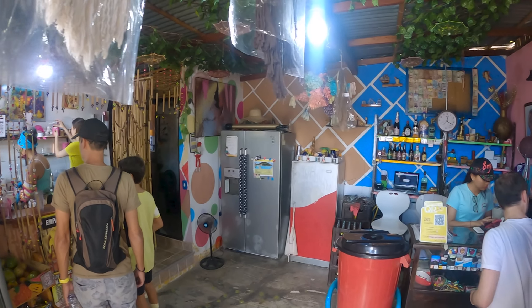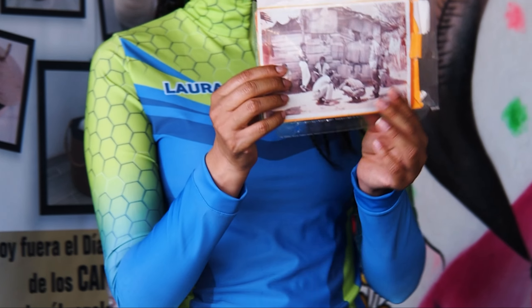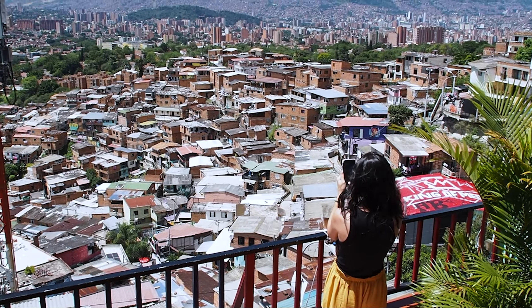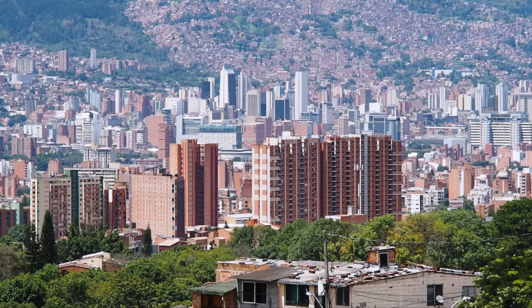Our tour finished with an invitation into our guide's home, where she explained a little more about the violent and troubled history of the community and how this dramatic change has come about. From her home we also got the most incredible views out over the community and the rest of Medellín.